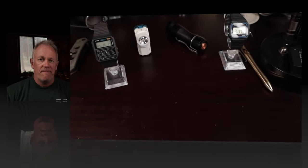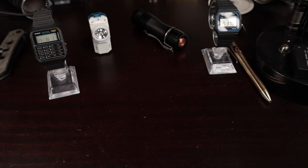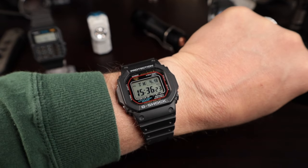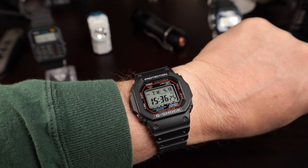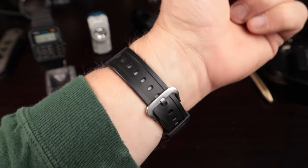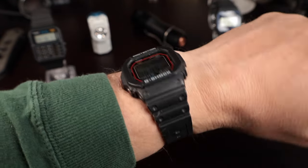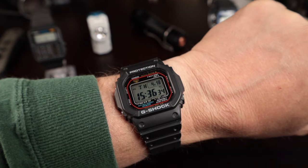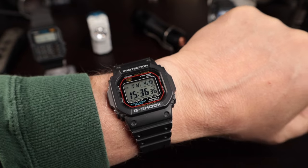The Casio G-Shock is a quintessential watch for most watch collectors — you've got to have one. For most people, the square really is the watch to get as a starter Casio. This watch has so much history behind it and also has real high-level practicality for everyday wearing. It's not one of those safe queens that some collection watches become.